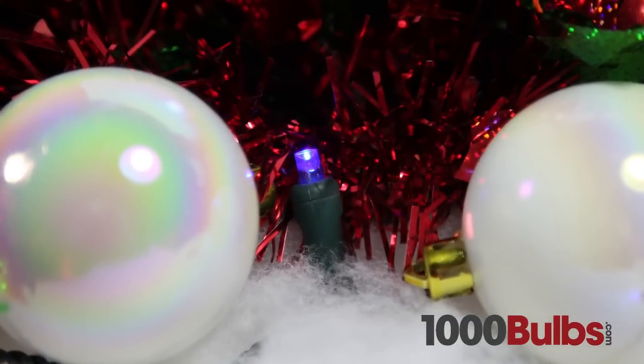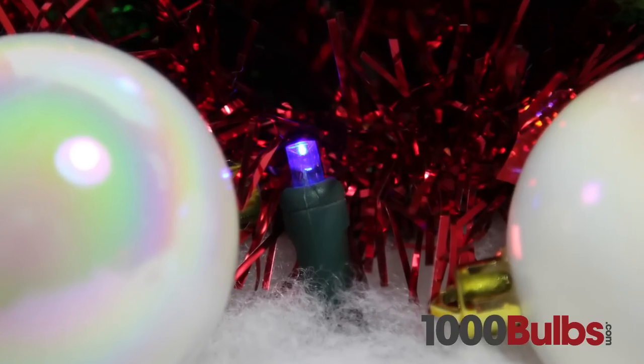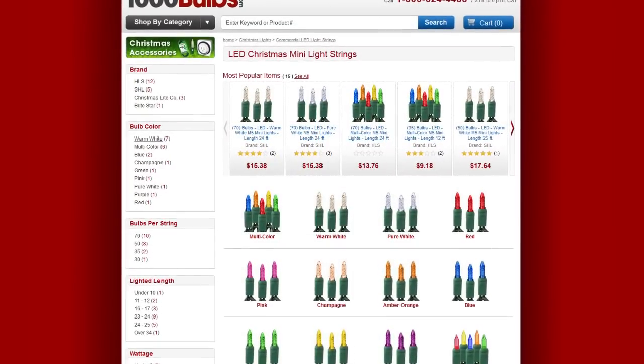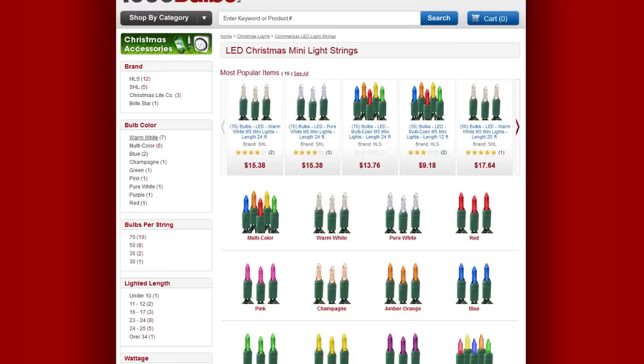Our lights bring LED power savings and longevity to even the most discriminating designer. For Christmas lights, trees, and all your holiday decorating needs, visit 1000Bulbs.com.